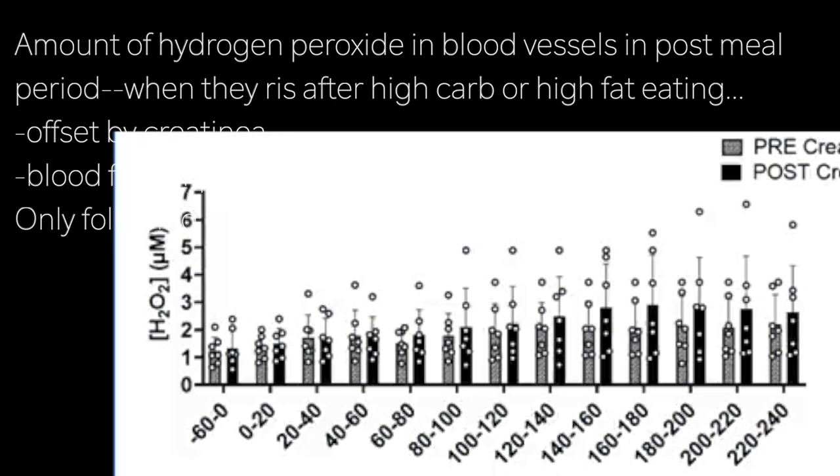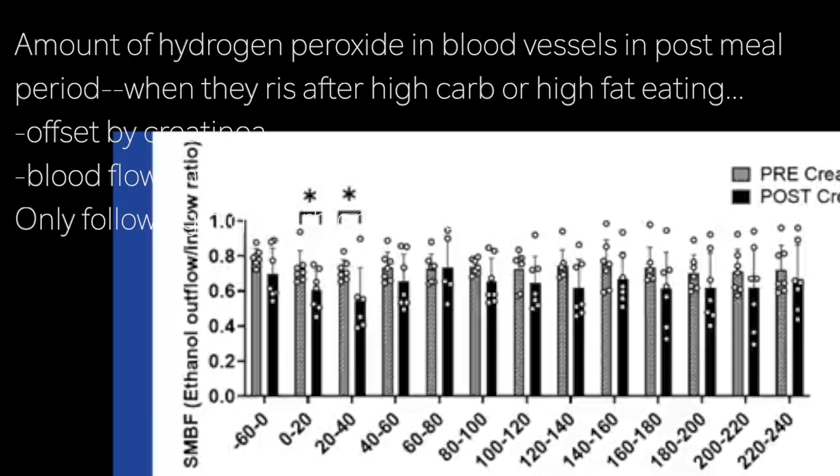There are some charts showing the amount of hydrogen peroxide in the vessels, and there are demonstrable differences between the pre and post creatine intervention in the post-meal window. There are normally free radicals and oxidative stress molecules in our body, but a very high carb or high fat meal leads to the overproduction of these particularly damaging free radical species. After creatine supplementation, that effect is offset. Blood flow is also visibly improved when comparing before and after creatine dosing.